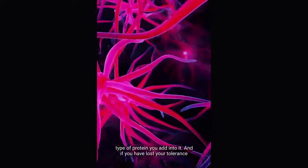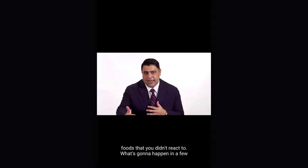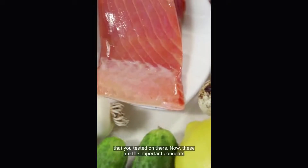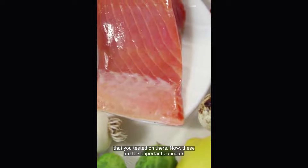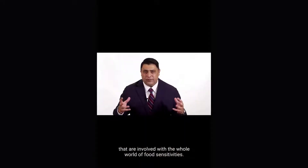And if you have lost your tolerance and you remove all the foods you reacted to and only eat foods that you didn't react to, what's going to happen in a few months is you're just going to react to the new foods you listed that you tested on there. Now, these are the important concepts that are involved with the whole world of food sensitivities.